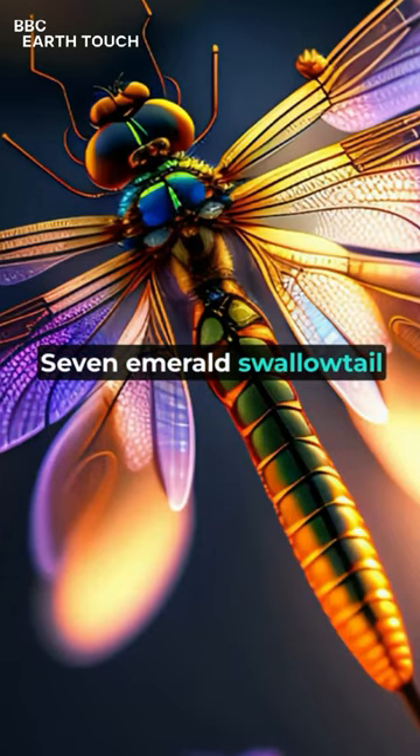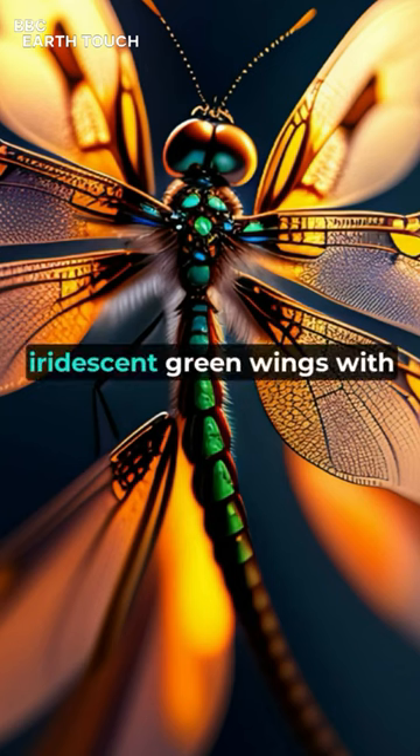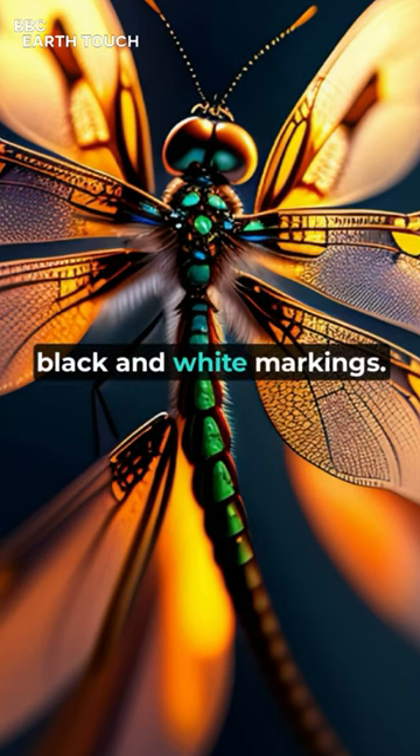7. Emerald Swallowtail, Papilio palinuris. This Asian butterfly features iridescent green wings with black and white markings.